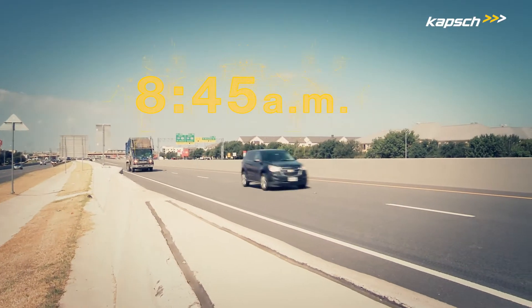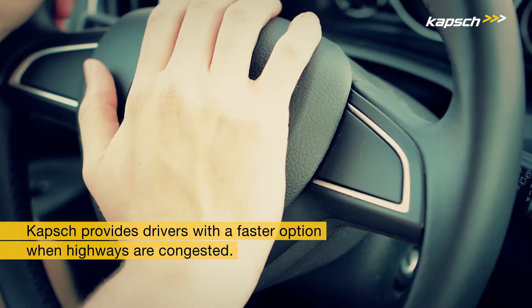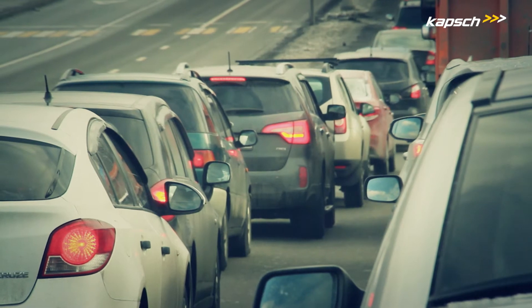Thursday, 8:45am. Capsch provides drivers with a faster option when time is short and important appointments are pending. Without Capsch, drivers would not even have a choice and would be obliged to take the general lane.